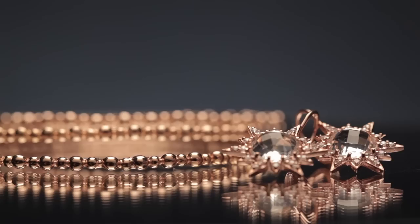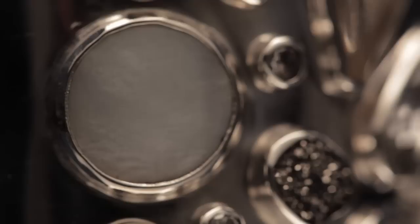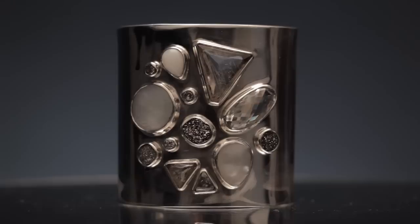Our signature collection is the Dewdrop collection, inspired by early morning dew drops on leaves and calming views of the ocean. The Aztec collection is our more recent collection, inspired by southwestern style and art deco. It features starbursts, trillion cut gemstones, and spikes.